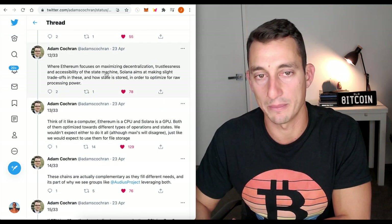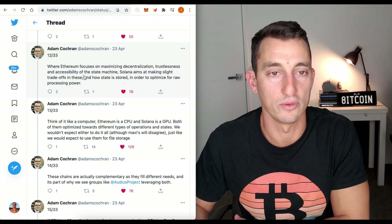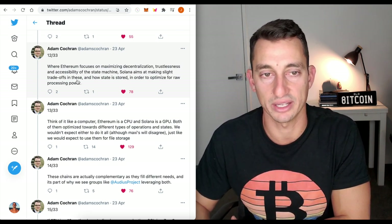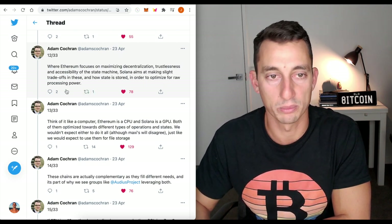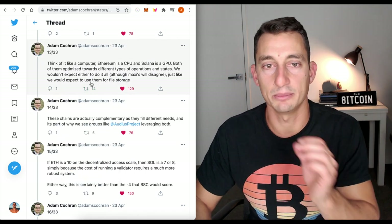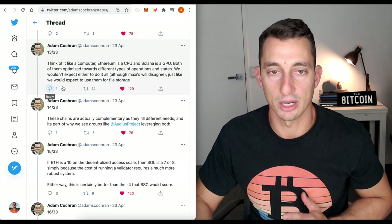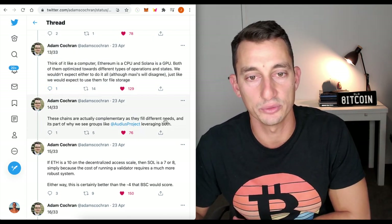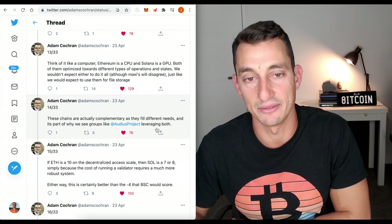Where Ethereum focuses on maximizing decentralization, trustlessness, and accessibility of the state machine, Solana aims to make slight trade-offs in these areas in order to optimize for raw processing power. Think of it like a computer — Ethereum is a CPU, Solana is a GPU. Both optimize towards different types of operations and states. These chains are actually complementary as they fill different needs, and that's part of why we see groups like the Audius project leveraging both.